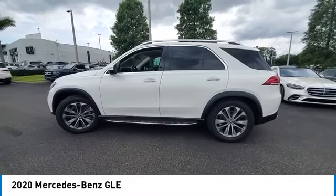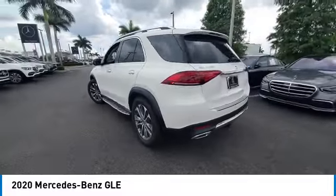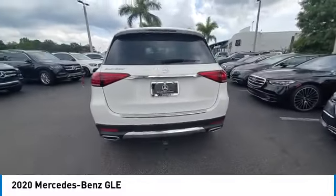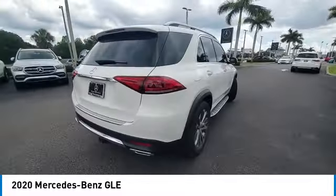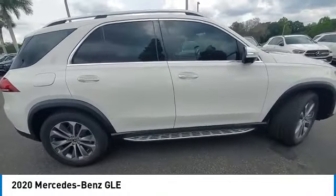We are pleased to show you the 2020 Mercedes-Benz GLE. The GLE comes with a full Mercedes luxury experience. It combines the sport sedan performance with SUV stability.